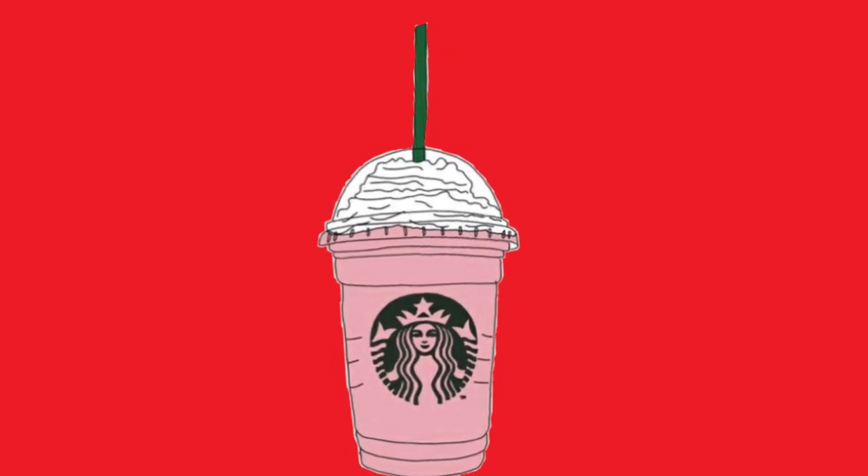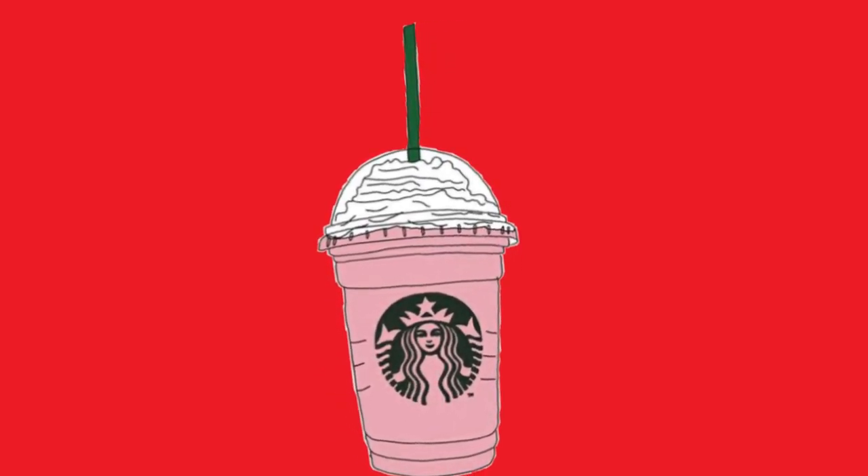My second tip is to skip the whip. Try your drink without whipped cream to see how you like it. Whipped cream can often add 50 to 70 calories per drink.